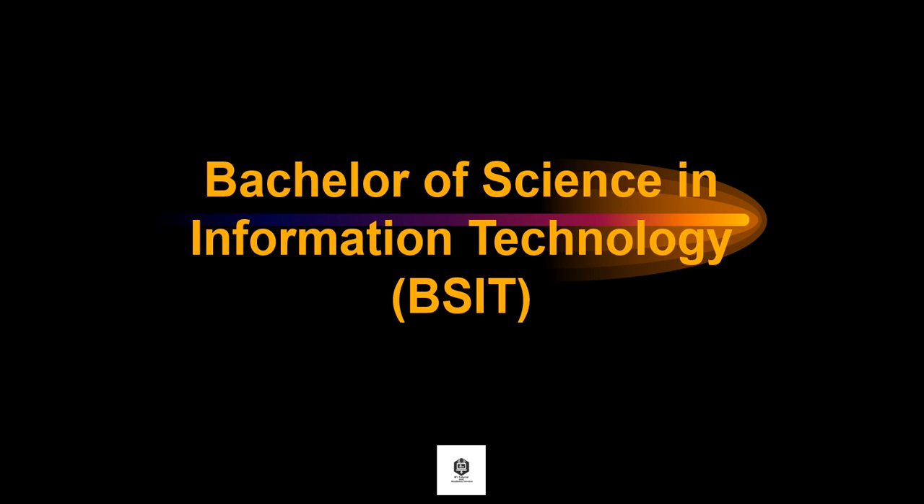Hello, everyone. Today, we'll have a new lesson about Bachelor of Science in Information Technology, or BSIT.